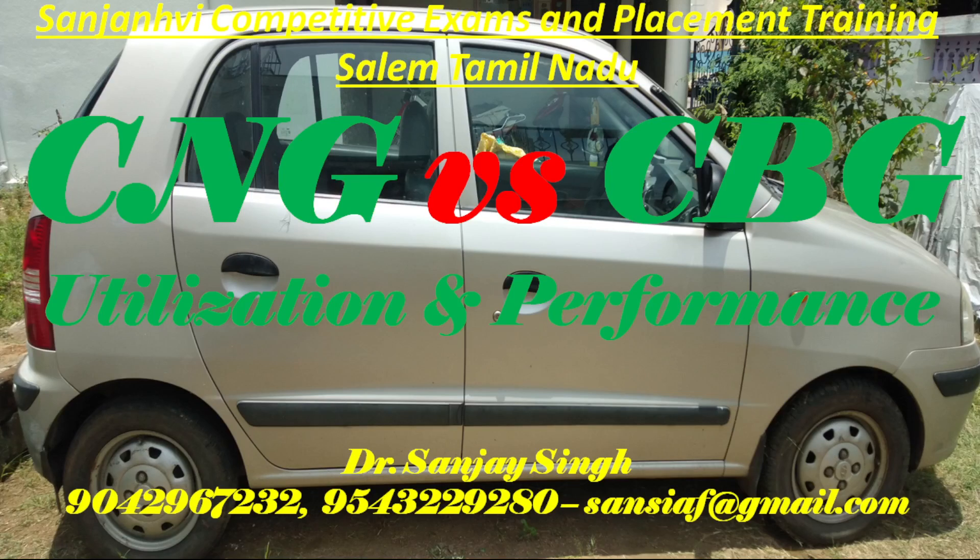Welcome back to my channel Swadarsan, my dear friends. Let us have a glance on utilization of CNG and CBG, in continuation with my previous videos which I have already posted on YouTube related to academics, vehicle maintenance, and various courses offered for the benefit of engineering students and other students. Today I have brought the experience of utilization of CNG versus CBG.